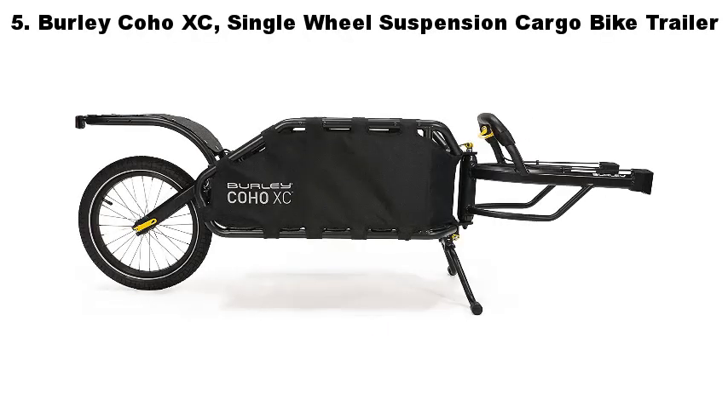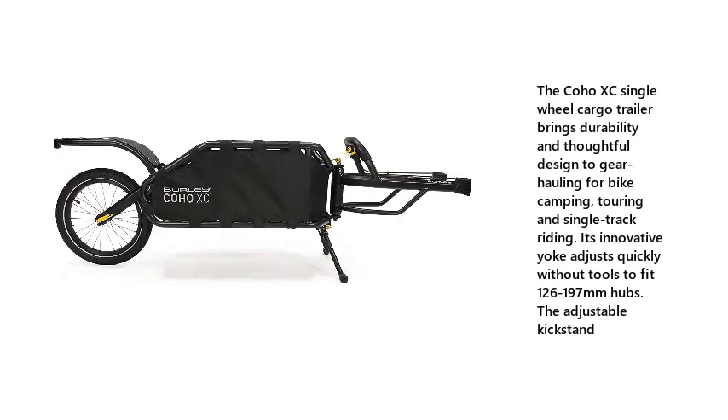5. Burley Coho XC Single Wheel Suspension Cargo Bike Trailer. The Coho XC Single Wheel Cargo Trailer brings durability and thoughtful design to gear hauling for bike camping, touring and single track riding. Its innovative yoke adjusts quickly without tools to fit 126-197mm hubs. The adjustable kickstand.